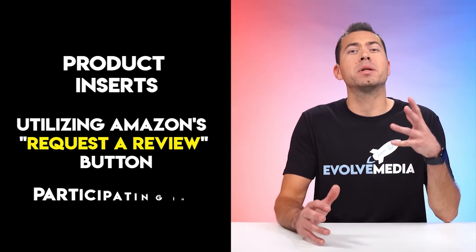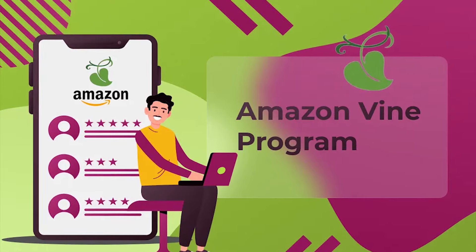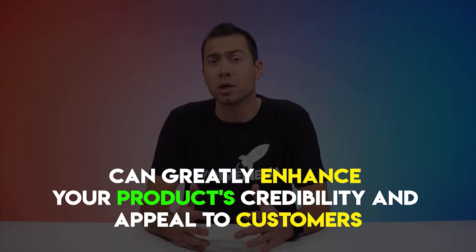It is crucial to address this by actively seeking initial reviews through various tactics, such as product inserts, utilizing Amazon's Request a Review button, and participating in the Amazon Vine program. Recently, the Vine program just got cheaper — you can now get up to 100 participants in the Vine program for around $300. Remember that reviews serve as the lifeblood of your listing, and positive reviews can greatly enhance your product's credibility and appeal to customers.